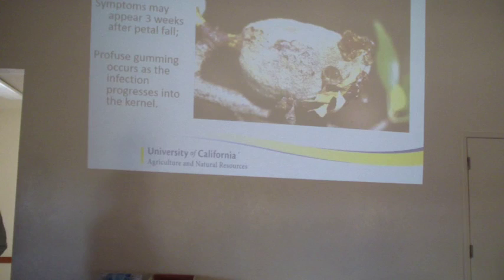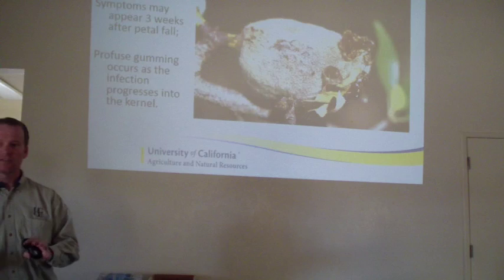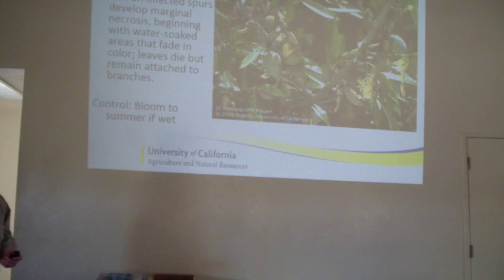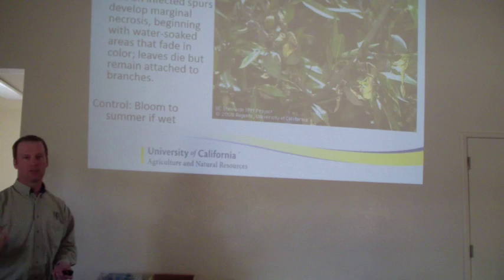We'll start off with anthracnose. Warm, wet conditions - this is a fungal disease that starts off and infects fruits and leaves. It survives in the wood and tends to affect Monterey more severely than other varieties. If you have Monterey and you see fruit dropping from the tree with a large orange sunken lesion that's gumming, that's probably anthracnose. It also has a very distinctive leaf lesion that follows the veins of the leaves, and it can cause a lot of shoot strikes and wilting within the tree. You'll see a fruit infection and that whole spur die back, as well as a lesion on the leaf.